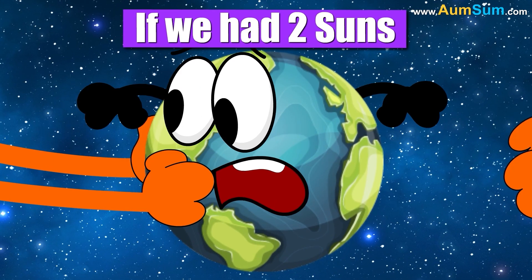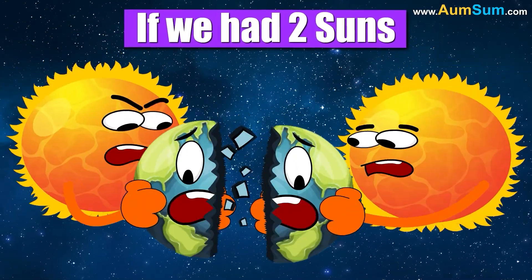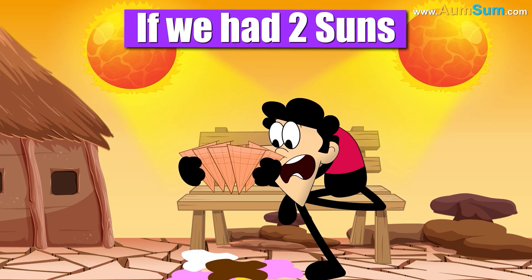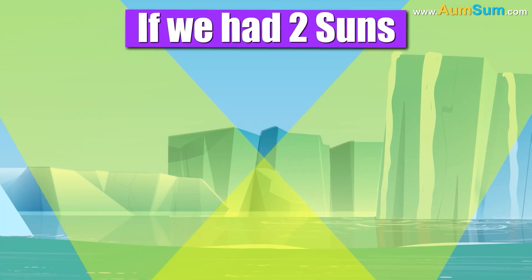Both suns may start pulling Earth towards each other, and Earth may get exhausted. Winters will now be a thing of the past, and all the glaciers may melt.